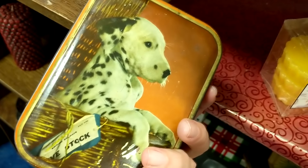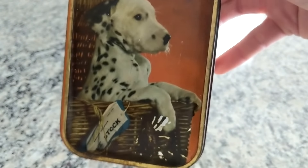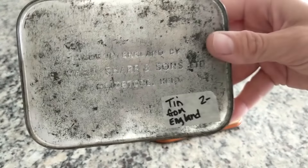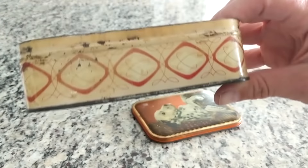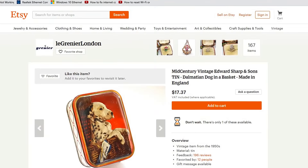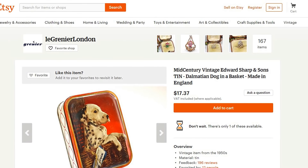I came across this tin and it has a cute Dalmatian on it in a basket and it says 'Livestock.' It was only two dollars and it's from England, made by the Edward Sharp and Sons company. I found these online selling anywhere from $10 to $17.99 on eBay and Etsy.